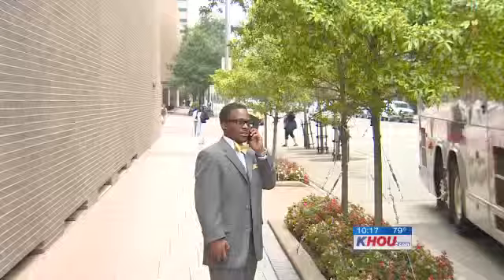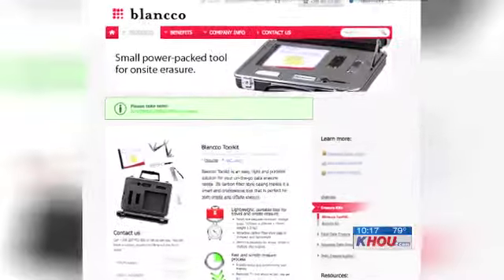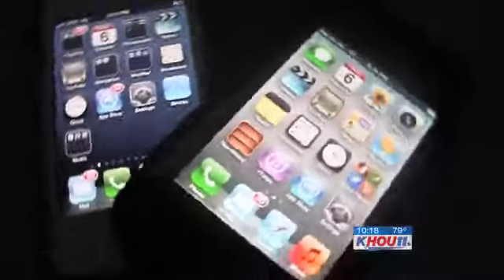Back at Fix Your Gadget, Rao said owners should not be so nervous. At the same time, he recommended the software Blanco.com as an additional line of defense. Reporting for KHOU 11 News, Andrew Horanski. If you want to clear your phone, we can put a link to Blanco.com on our website, KHOU.com.